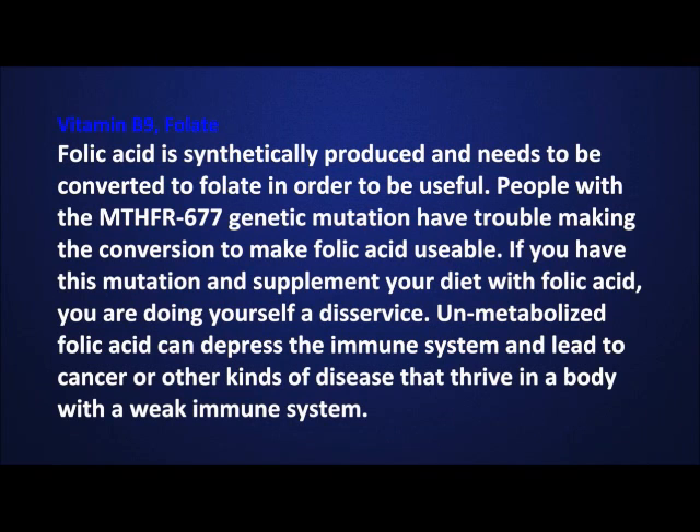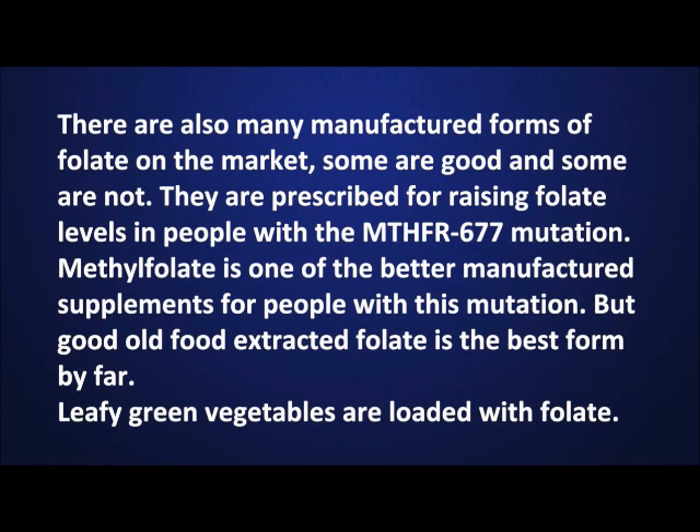Folic acid is synthetically produced and needs to be converted to folate in order to be useful. People with the MTHFR-677 genetic mutation have trouble making the conversion to make folic acid usable. If you have this mutation and supplement your diet with folic acid, you are doing yourself a disservice. Unmetabolized folic acid can depress the immune system and lead to cancer or other kinds of disease. There are also many manufactured forms of folate on the market; some are good and some are not. Methylfolate is one of the better manufactured supplements for people with this mutation, but good old fashioned food extracted folate is the best form by far. Leafy green vegetables are loaded with folate.